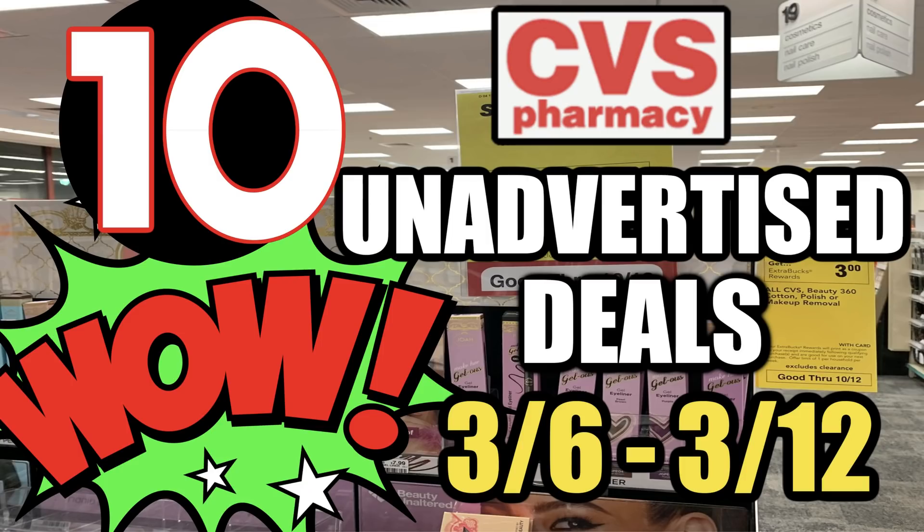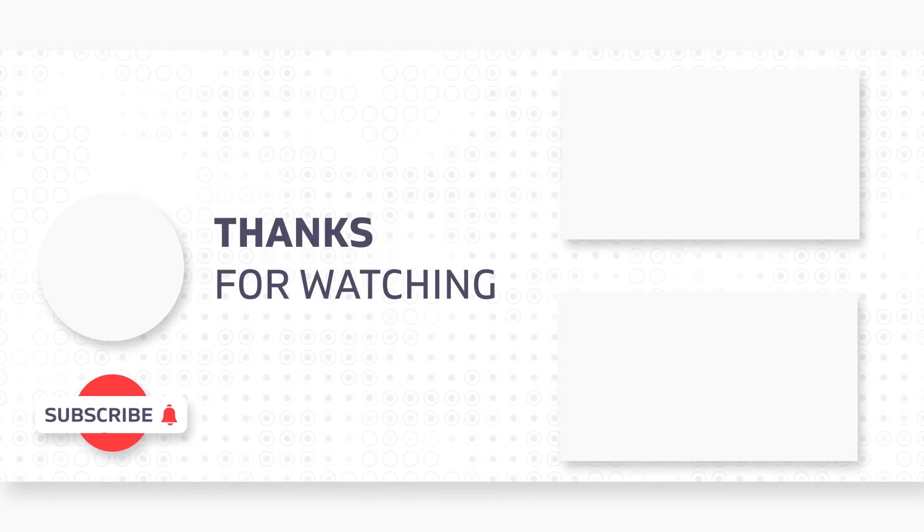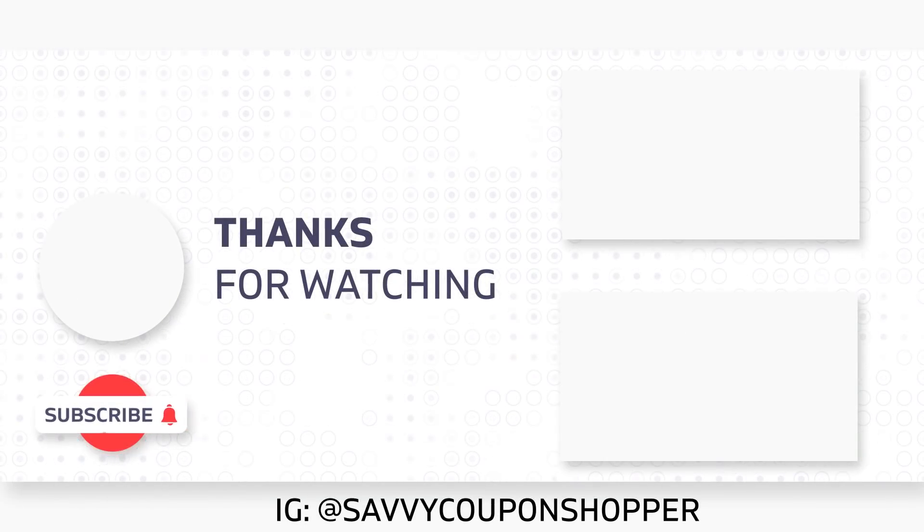Those are the unadvertised deals and updates I have for you so far. Thank you guys for watching this video — give it a thumbs up before you head out and check back on my channel for my CVS stop and watch video and my haul video. I think it's going to be a fabulous week. There are more updates to share as I go through CRTs, so I will definitely have new deal updates. Good luck with couponing — have fun and I'll see you in the next video.